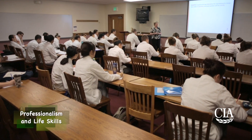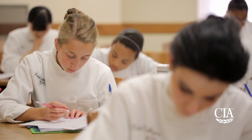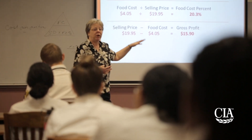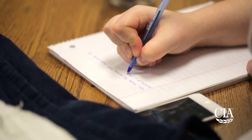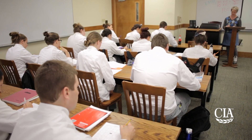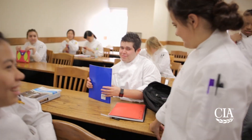Outside of the kitchen, you'll be taking several lecture classes during your first year here at the Culinary. Classes such as Professionalism and Life Skills, where you'll focus on college coping mechanisms, study habits, resume writing, and how to effectively market yourself as a food service professional. Another class you'll take is Food Safety, where you'll focus on proper temperatures and food handling in the kitchen, as well as keeping food service operations clean and orderly. It culminates in the ServSafe Certification, which is absolutely essential to any food service professional.